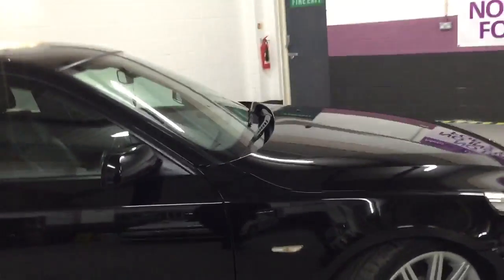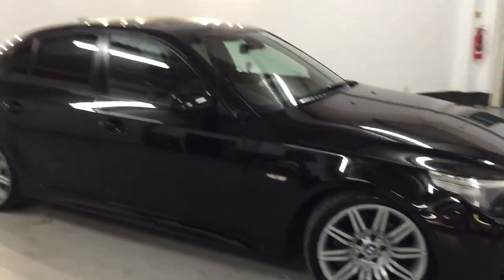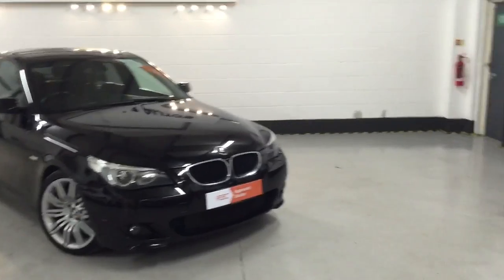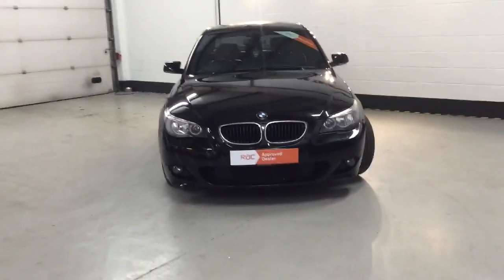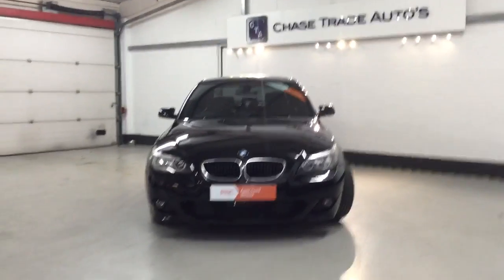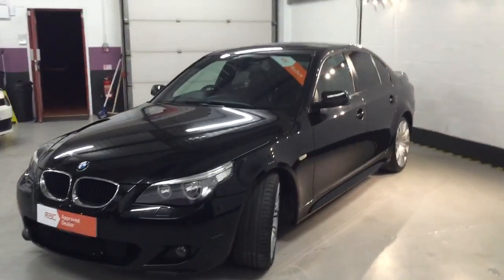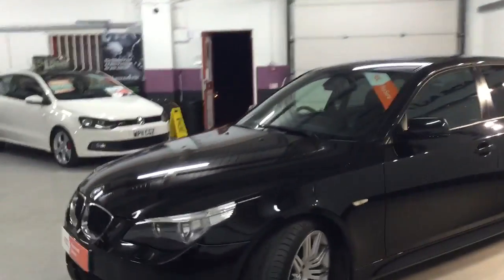The car is finished in what's known as sapphire black — one of the best colors out there alongside carbon black. Sapphire black is a pure black with a flick of gold in it and looks absolutely stunning under the lights. You can see the front parking sensor on there and see how aggressive this car looks — it's a really nice car.